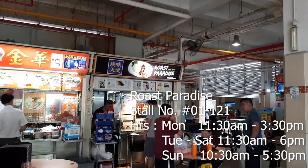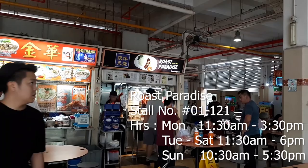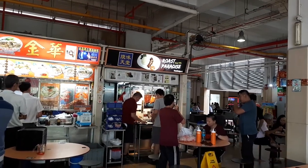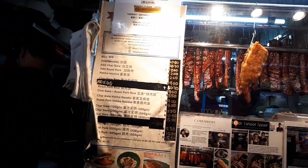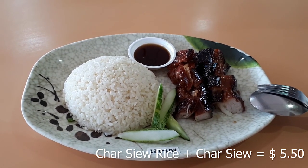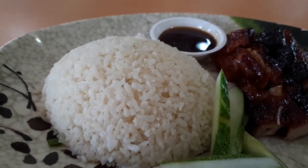The first store we're visiting today is called Rose Paradise. It's not an old school store here, but it has been here for many years and has grown to have a following. During lunch time there's actually a queue for their roast meats — people come here for their char siu, or barbecue pork. What I ordered is their char siu rice with added char siu. One portion costs $4, and two portions cost me $5.50.